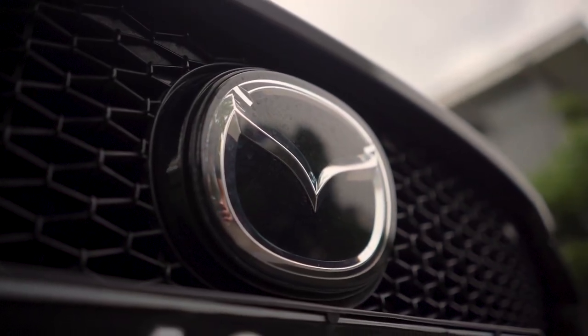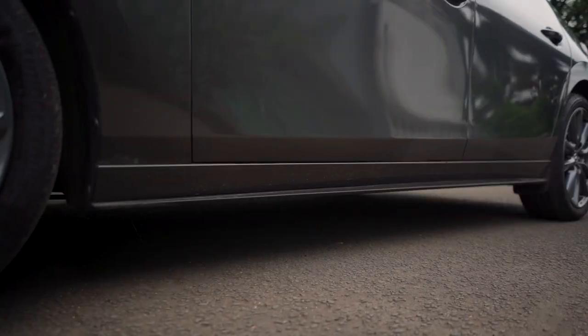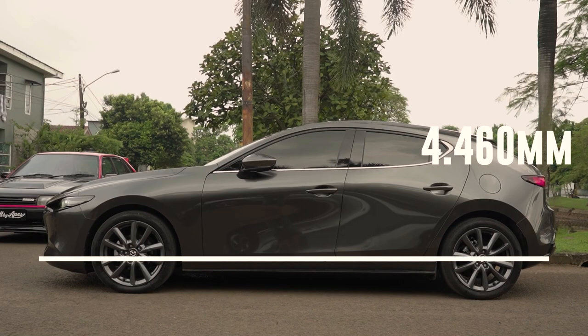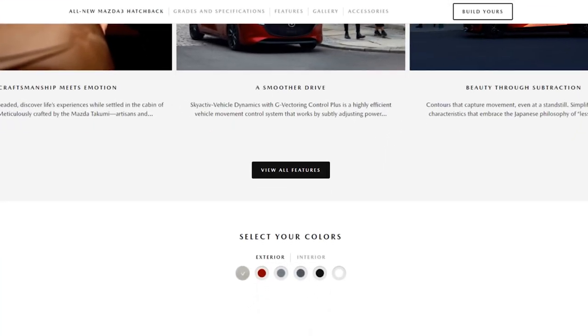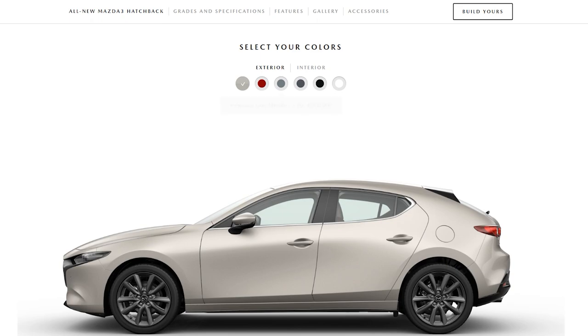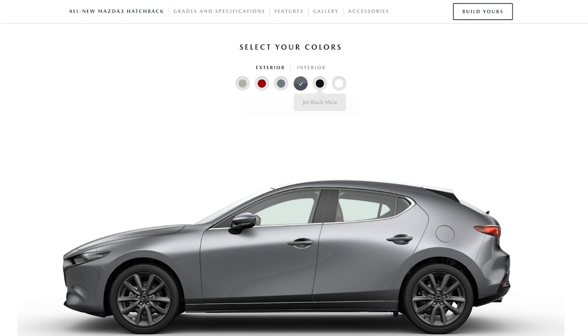This car has a 2,725 mm wheelbase length, which isn't too bad for a hatchback. It also has an overall length of 4,460 mm and an overall width of 1,765 mm. The car is available in six color choices: platinum quartz metallic, soul red crystal metallic, polymetal gray metallic, machine gray metallic, jet black mica, and snowflake white pearl mica.